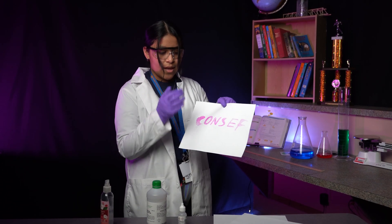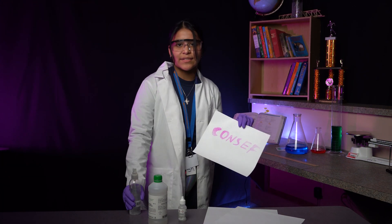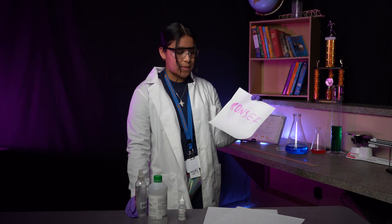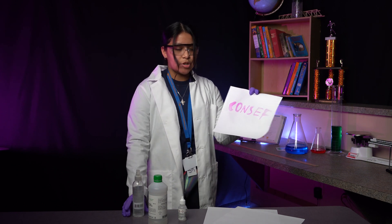Sodium hydroxide is a basic substance that makes phenythylane visible. Phenythylane is an acid-based indicator that is colorless in acids and visible in basic substances. Sodium hydroxide is a basic substance, and phenythylane, when sprayed on it, became visible and turned pink.